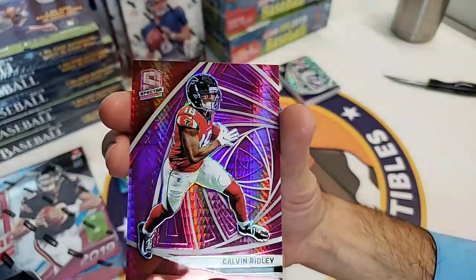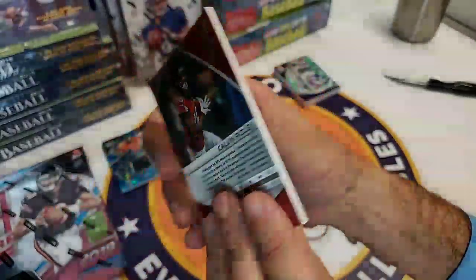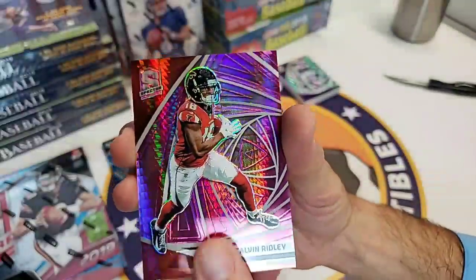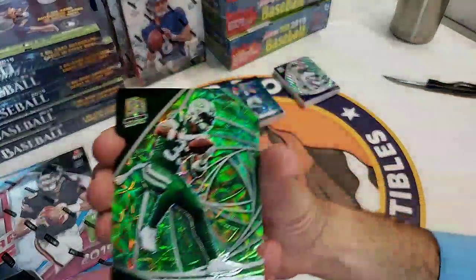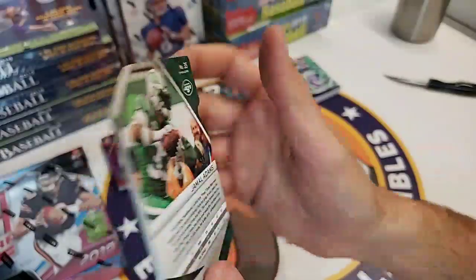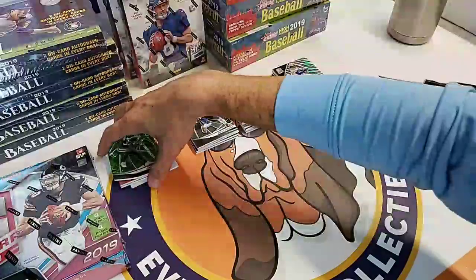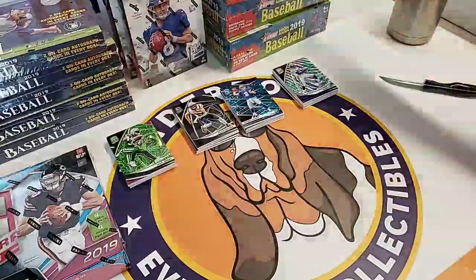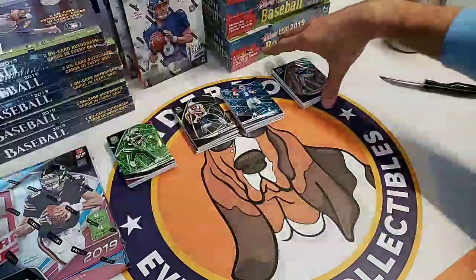Calvin Ridley - this is one of the rare prisms, a red prism, numbered 3 of 25. Then a Jamal Adams die cut, green, beautiful card - Jets strong safety - numbered to 30. I really like the die cuts. They did a nice job on that. They look great, really good condition.